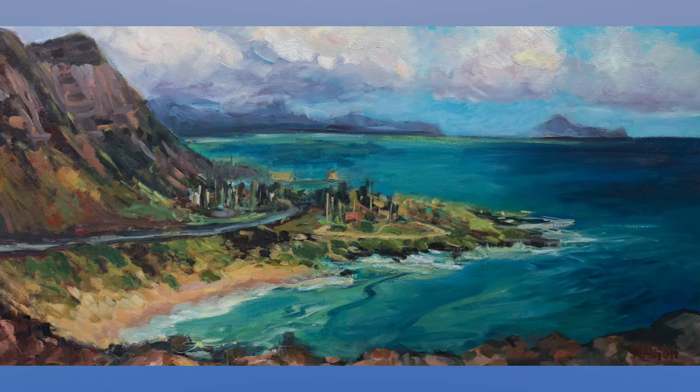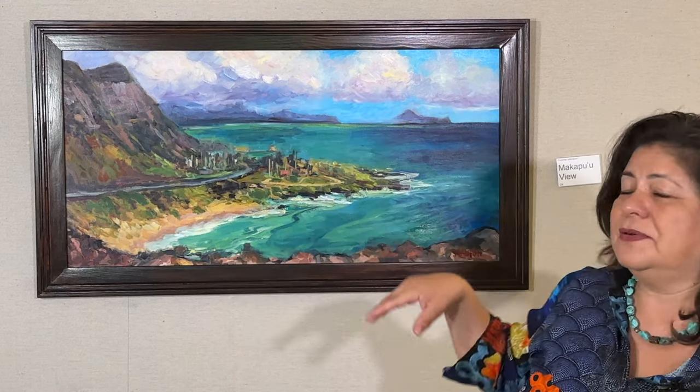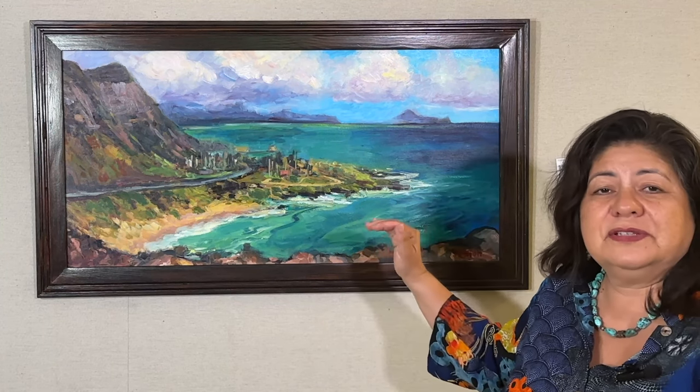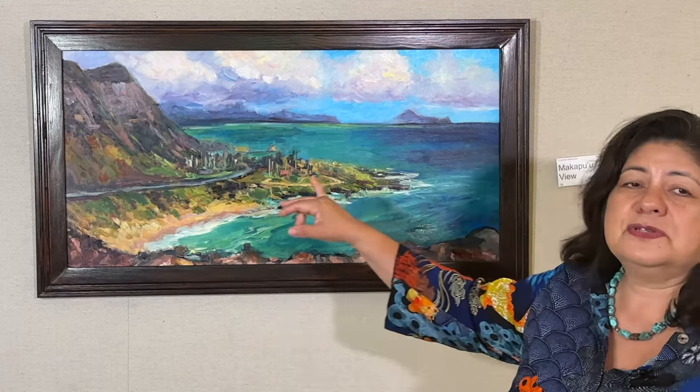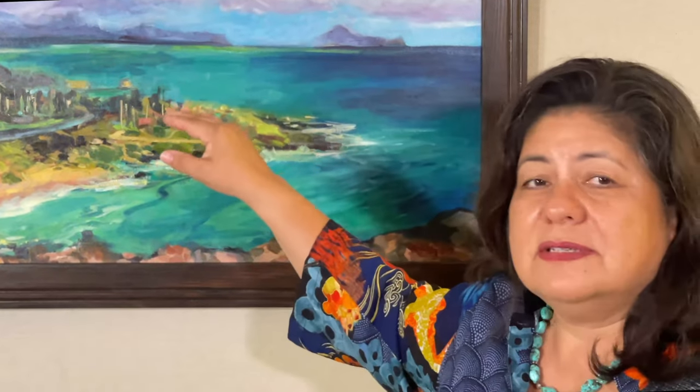This is called Makapuu View. This painting was actually done right at the site where you hike up and you can look over and see this incredible view of Makapuu. This is a favorite surf spot for expert surfers and body boarders. But I love this area just because the water truly looks like this — sort of phthalo green and then you have these deep blues where the water is quite deep. Then you've got these distant mountains in the background.